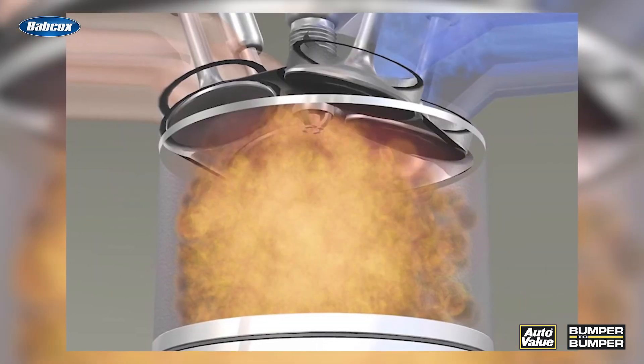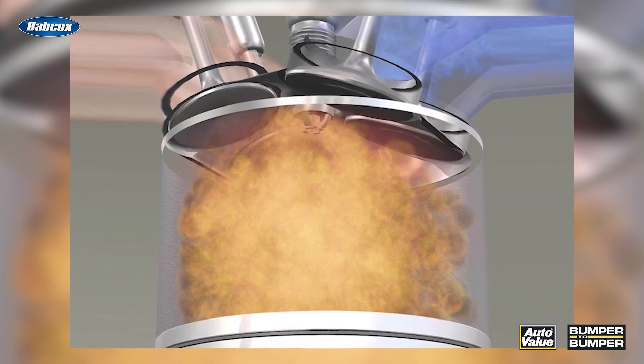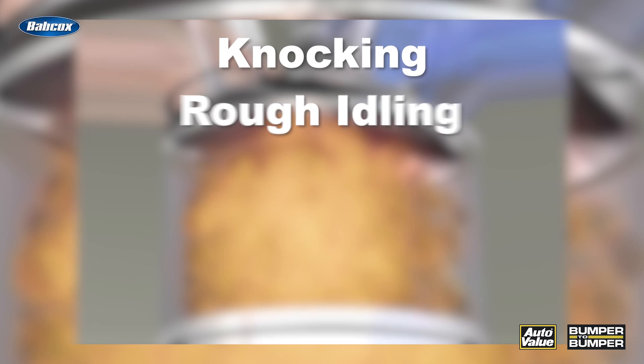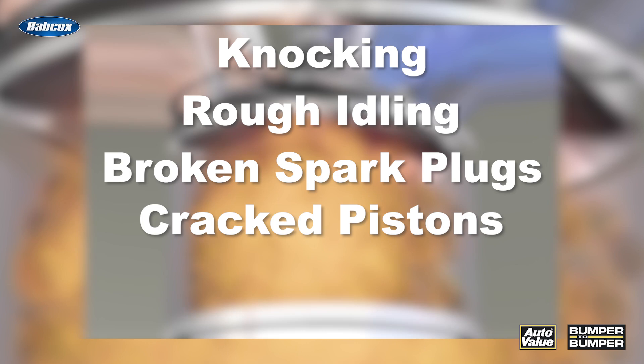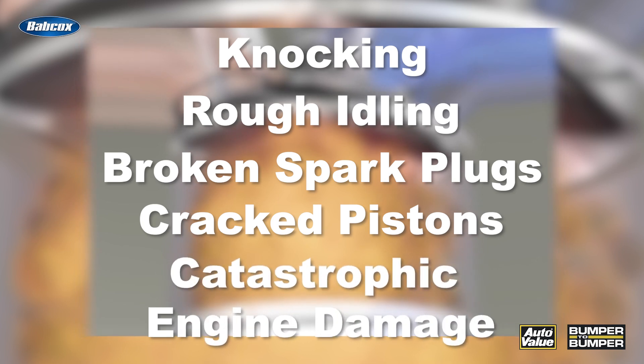In LSPI, tiny droplets of oil or engine deposit fragments mix with fuel inside the combustion chamber and ignite ahead of the scheduled spark timing. The result is a high-pressure spike within the combustion chamber that can lead to knocking, rough idling, broken spark plugs, cracked pistons, and potentially catastrophic engine damage.